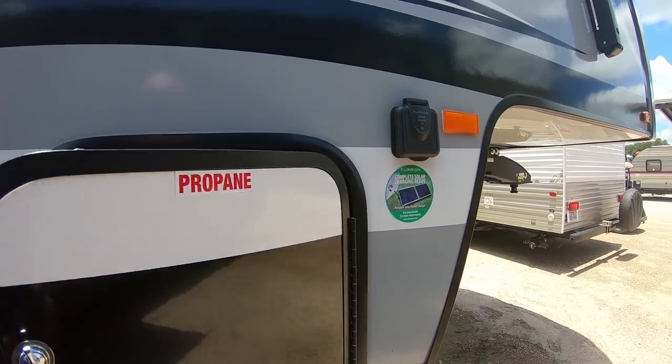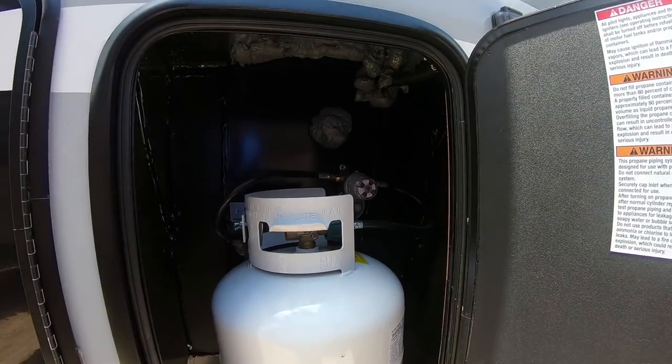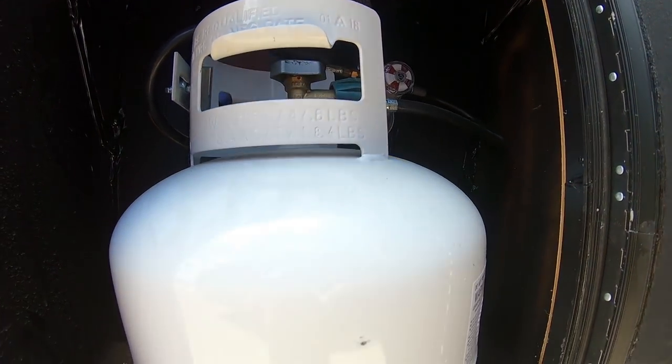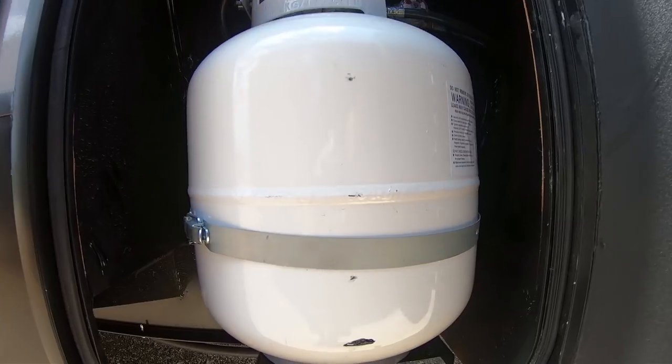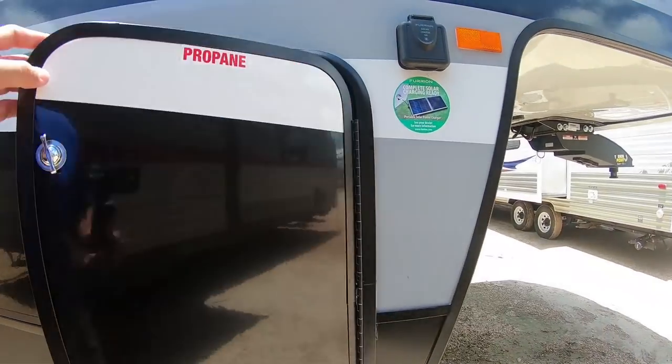This unit does feature two large propane tanks, one on each side. It does have auto switchover so if you ever run out of propane in the middle of cooking, it will switch over automatically without any intervention on your behalf.